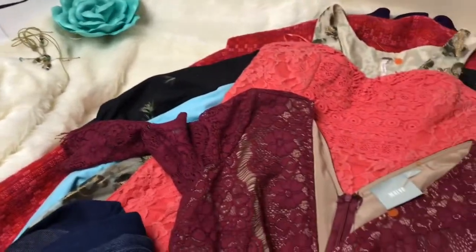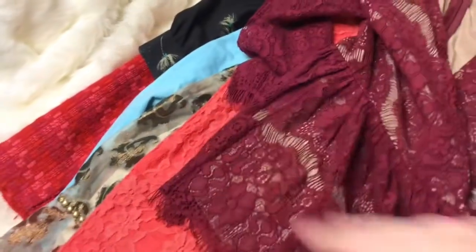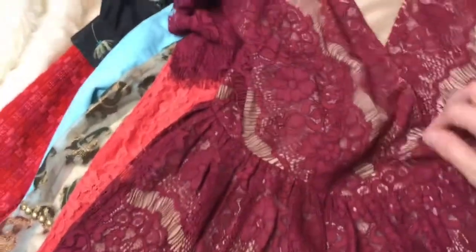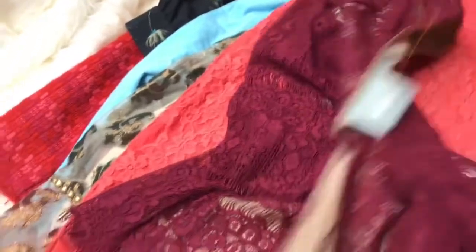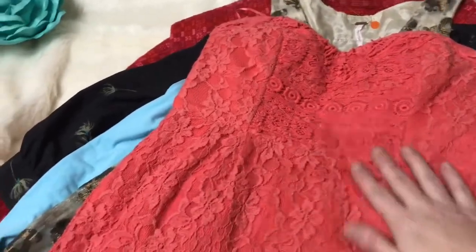I got a pair in a mystery box the other day and actually sold them pretty quickly. This shirt here is a Maeve from Anthropologie — it's just a peplum top, really pretty lace, zips up the back. This size is extra small.